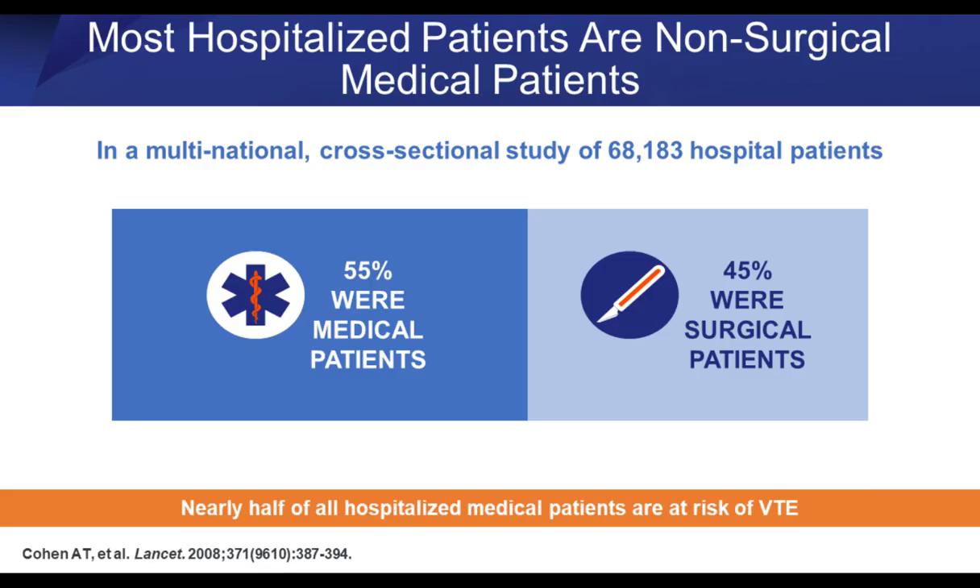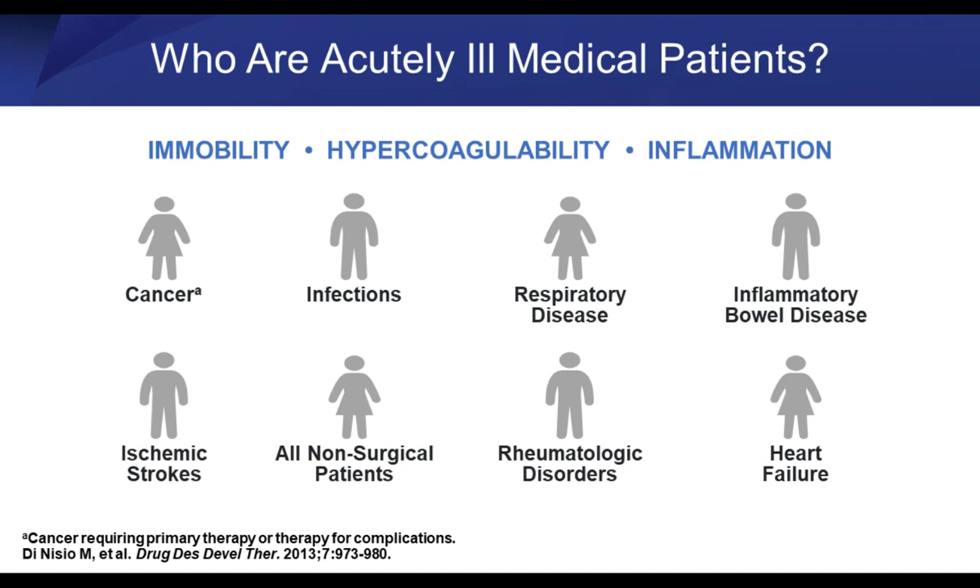Who are the at-risk patients? 55% are medical patients and about 45% are surgical patients — essentially a 50-50 split. Three factors are very important, which you should take home from this talk. If a patient remains immobile for a prolonged period during or after hospitalization, if they have a hypercoagulable state either due to genetics or the underlying disease, and finally if they have inflammation — and almost all hospital disease states have some component of inflammation — those are the patients at risk.